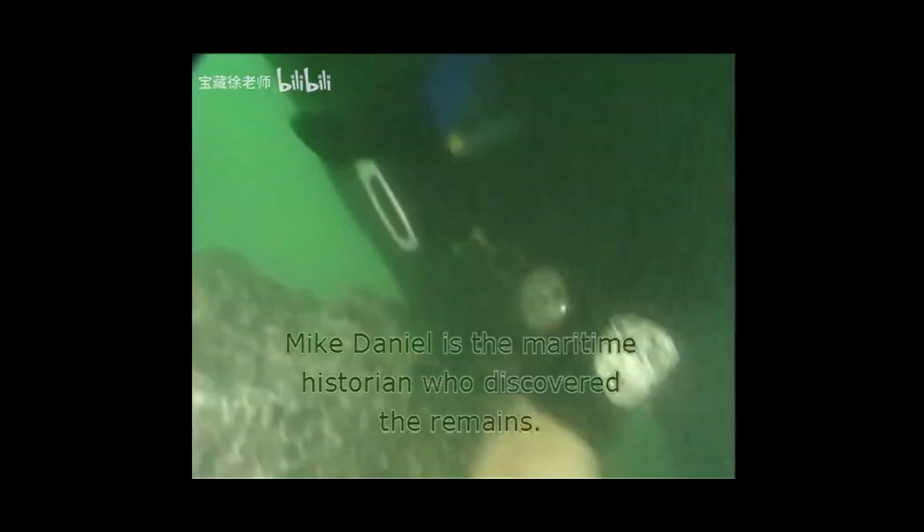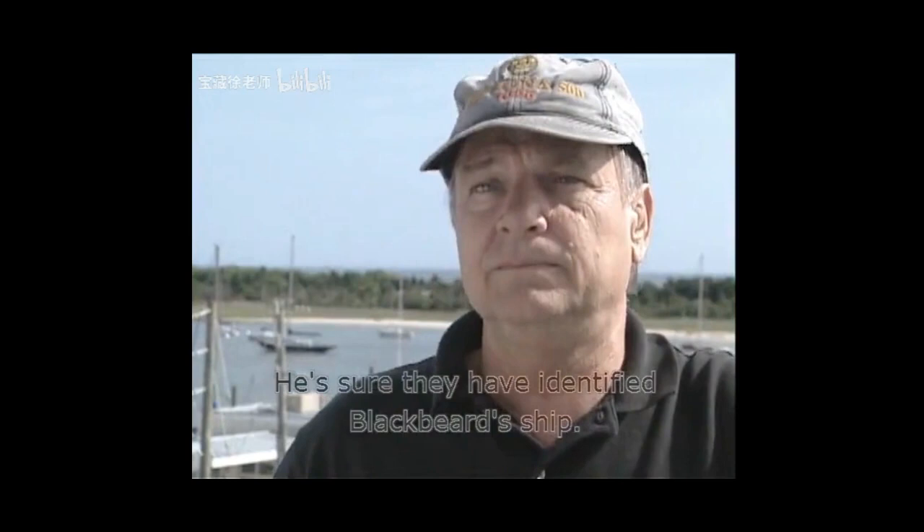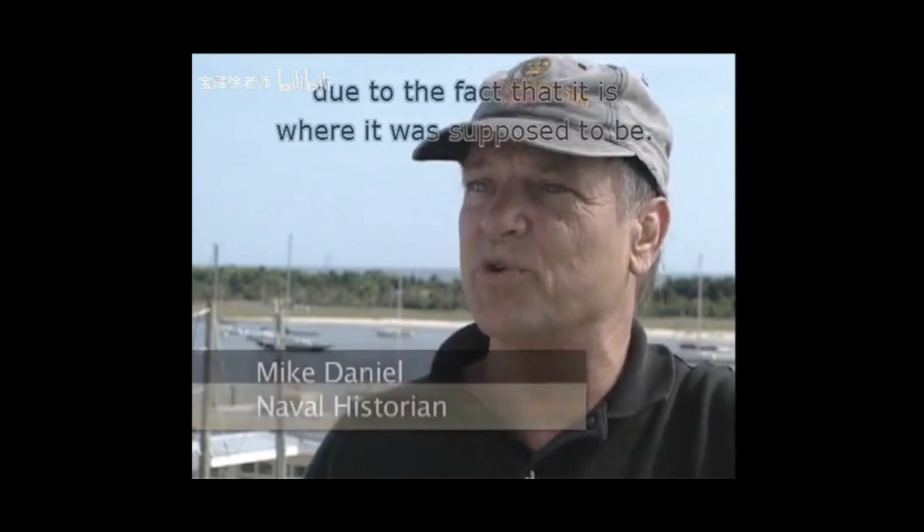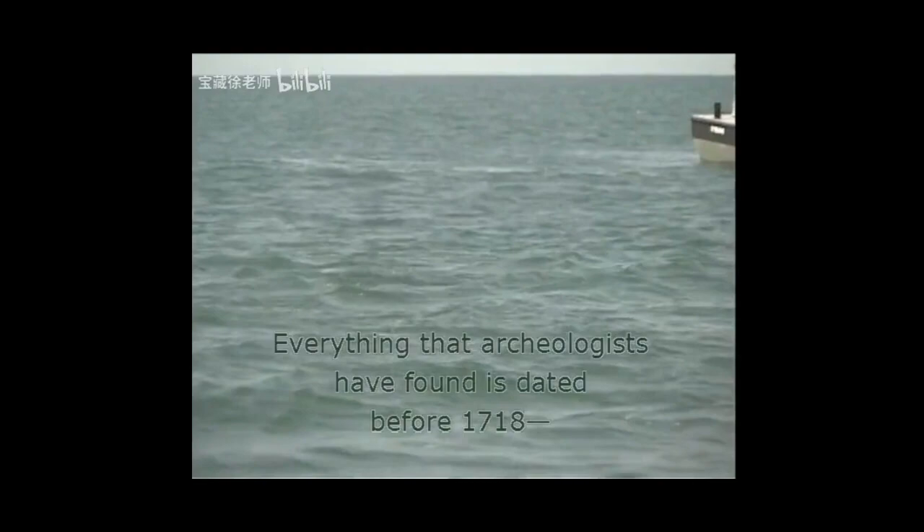Mike Daniel is the maritime historian who discovered the remains. He's sure they have identified Blackbeard's ship. Most of the evidence on this site points to the fact that it is the Queen Anne's Revenge. He is 100% sure, due to the fact that it is where it was supposed to be, and everything archaeologists have found is dated before 1718 — the year that Blackbeard's ship disappeared.